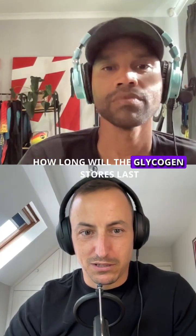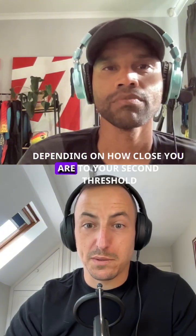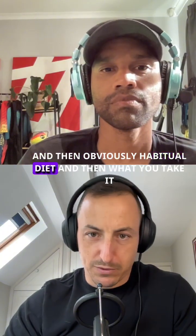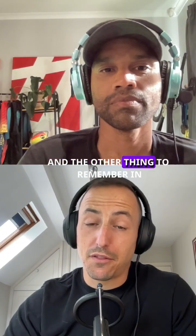The point is, what they're trying to get at is: if you're between your thresholds, how long will glycogen stores last? The answer is roughly one to two hours, depending on how close you are to your second threshold, and then obviously habitual diet and what you're eating during exercise, et cetera.